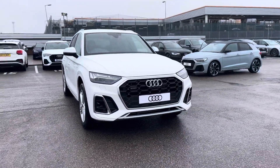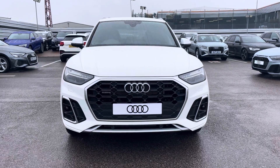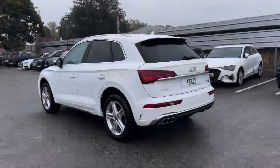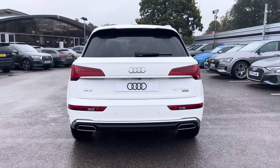Starting off today we're looking at this Audi Q5 S-Line 50 TFSI-E Quattro, and we can see that abyss white solid finish. Moving around to the rear of the vehicle, that stunning look continues throughout and really finishes the Q5 off nicely.